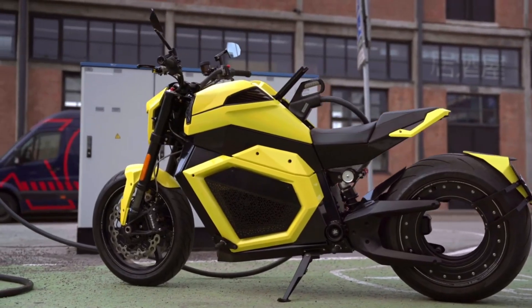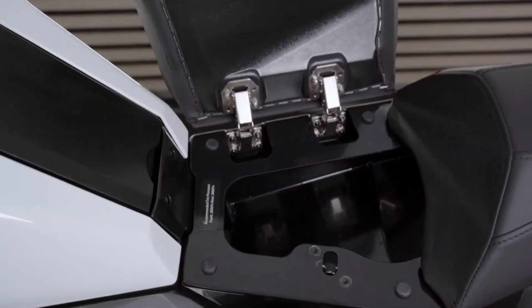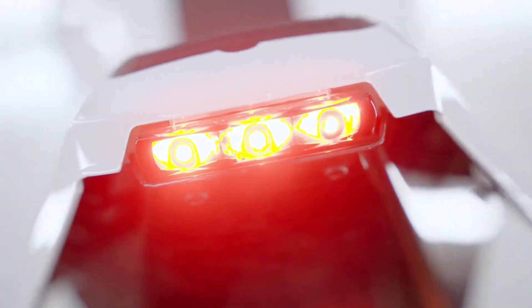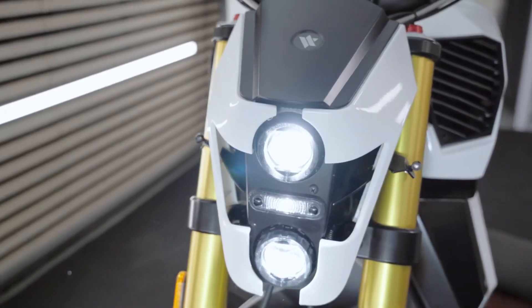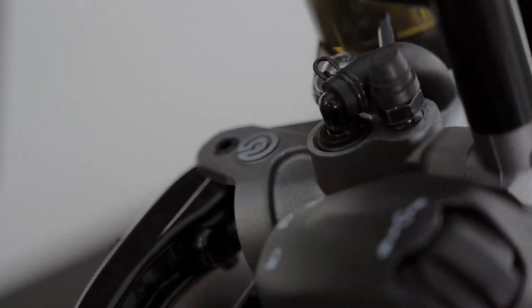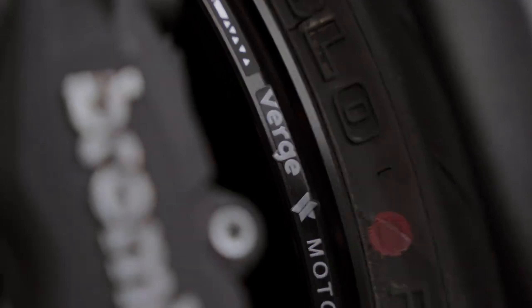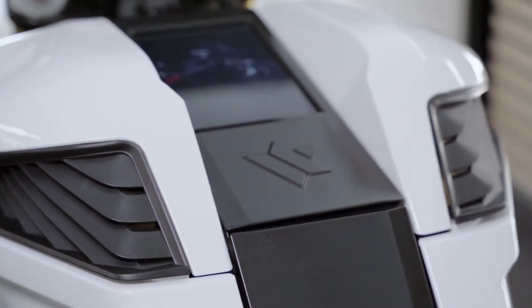The groundbreaking integrated rim motor is the brains of the Verge TS Pro. Riding quality is what really makes the Verge TS Pro stand out from the competition. Feeling the pavement under your wheels and the buzz of electric motors as you zip through city streets are key. The bond between rider and machine — the perfect fusion of enthusiasm and technology — is the central theme.